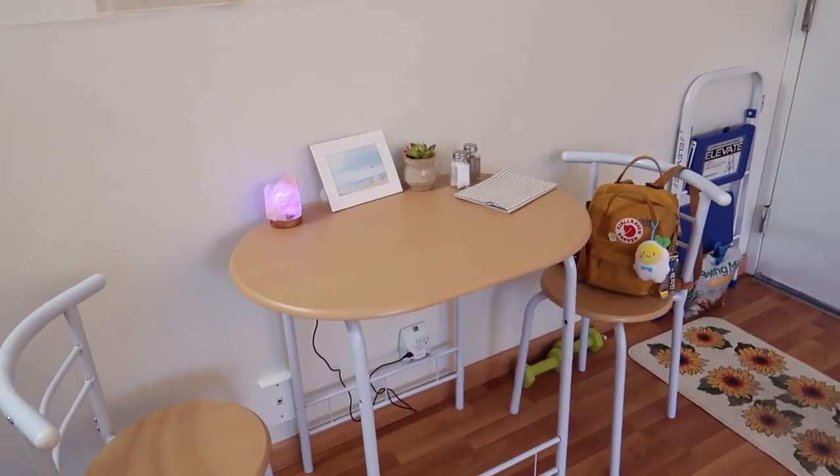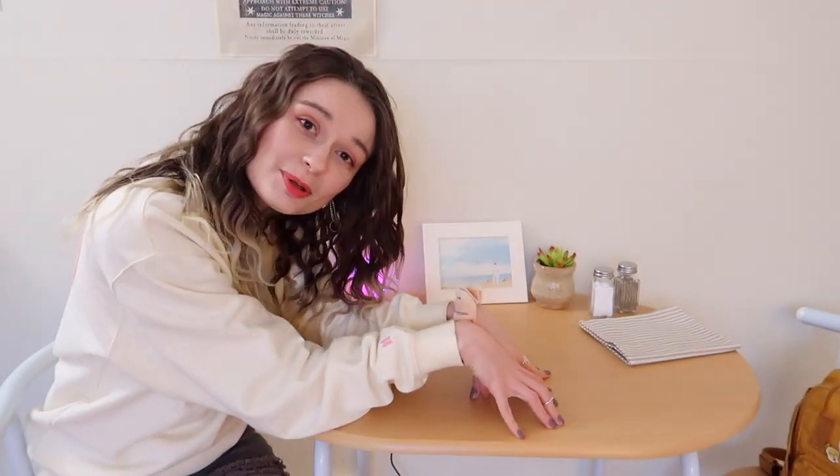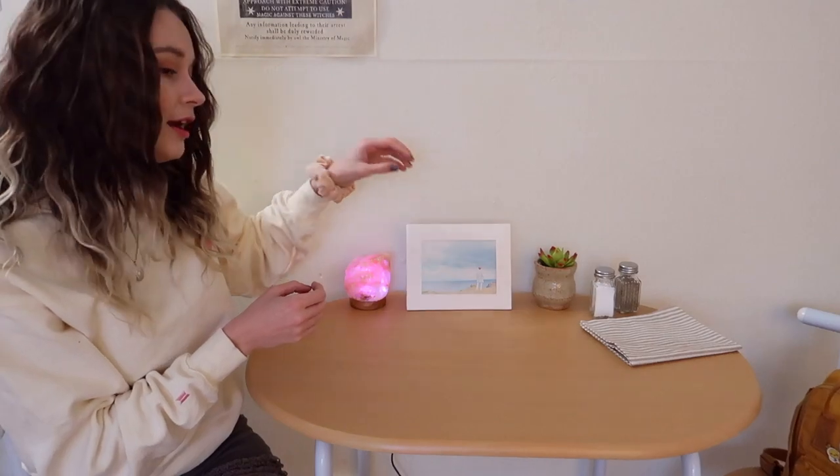Moving on, here is my very small table and chairs — also some weights kind of under the table. This is a table I got off Amazon that came with the chairs for a pretty decent price. I have a lot of very small things that fit into small places because this apartment isn't super big. On my table I have a rainbow color-changing salt lamp and a BTS picture — you will probably never see more of those from me in this apartment.